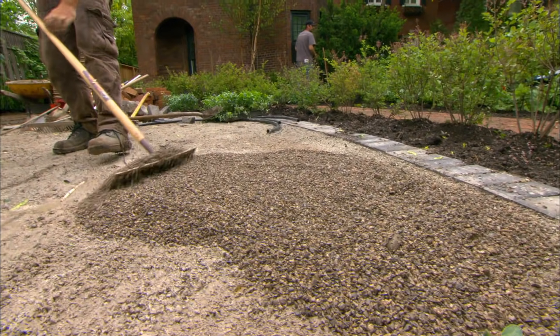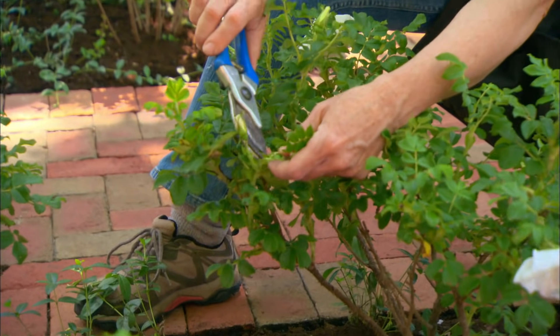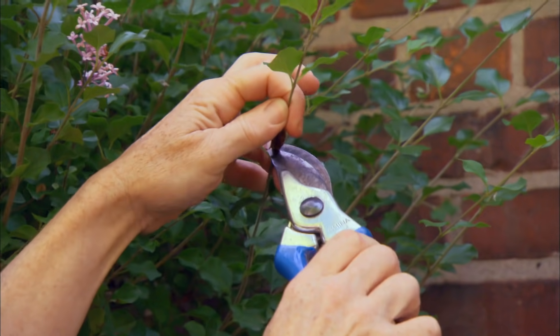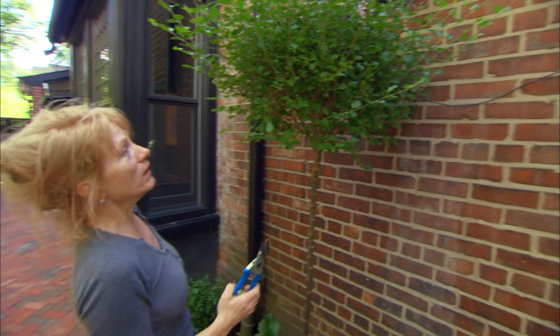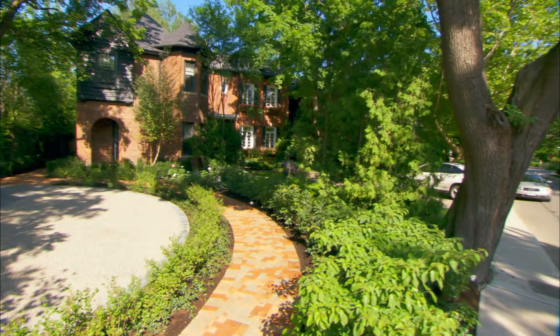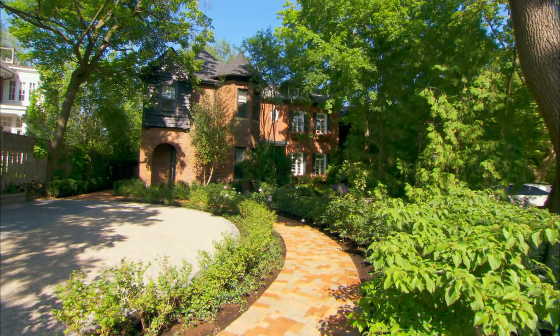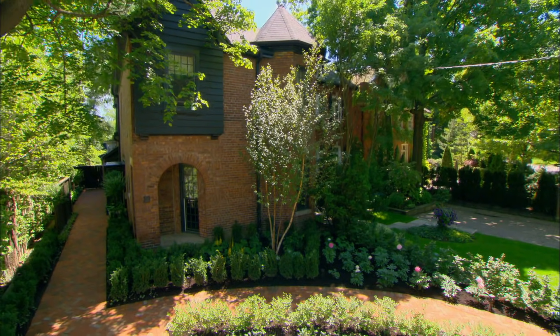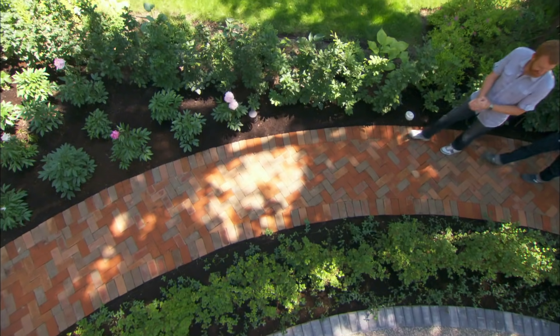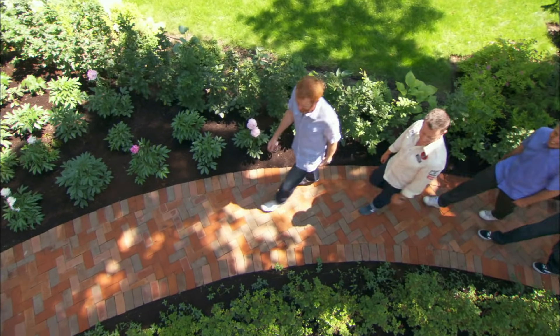The pea gravel is being spread like icing on a cake. A few more touches to ensure the plants are healthy, and I'm pumped to show the boys this dramatic transformation. James, I don't even recognize it — it's the same house, but what a walkway — quite a transition!